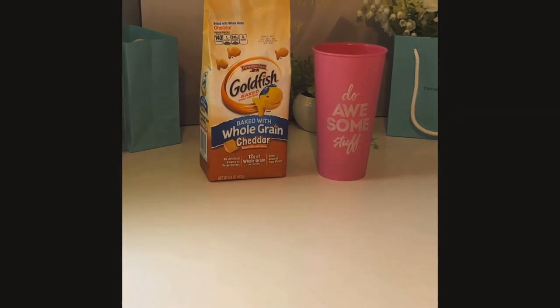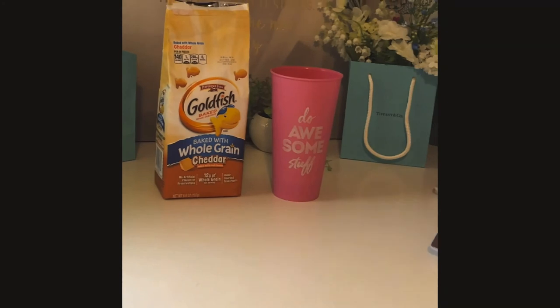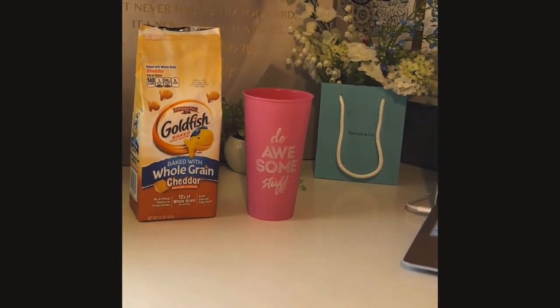Finally, tip seven: eat healthy snacks throughout the day, such as a mix of protein, fat, and carbs. Especially drink water and stay hydrated.